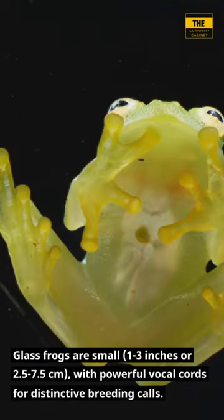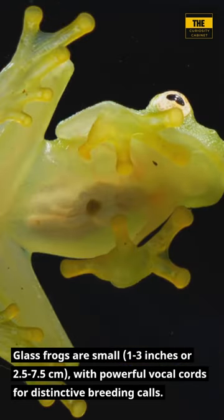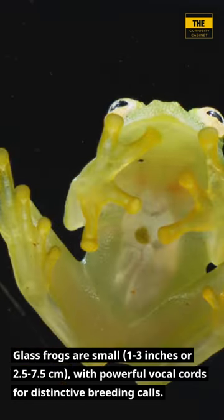Glass frogs are small, 1-3 inches or 2.5-7.5 centimeters, with powerful vocal cords for distinctive breeding calls.